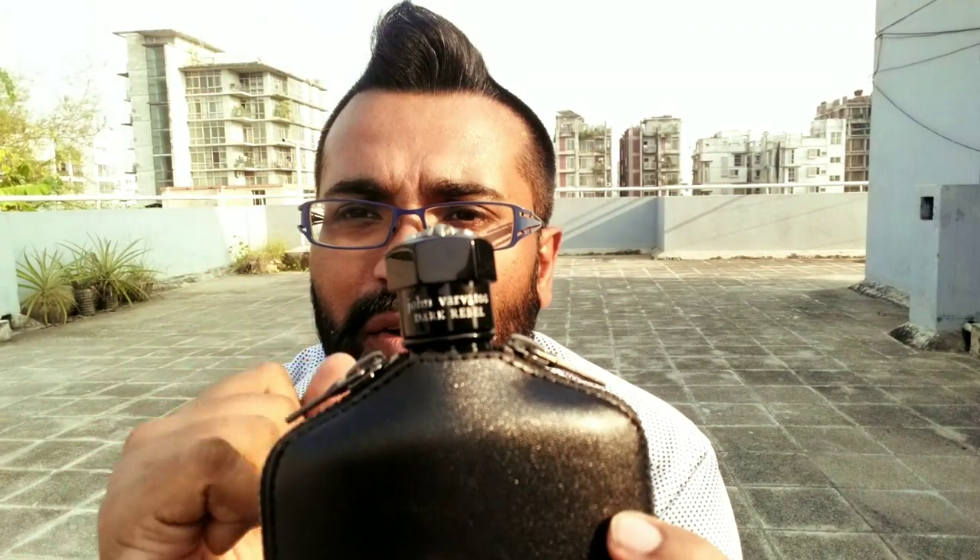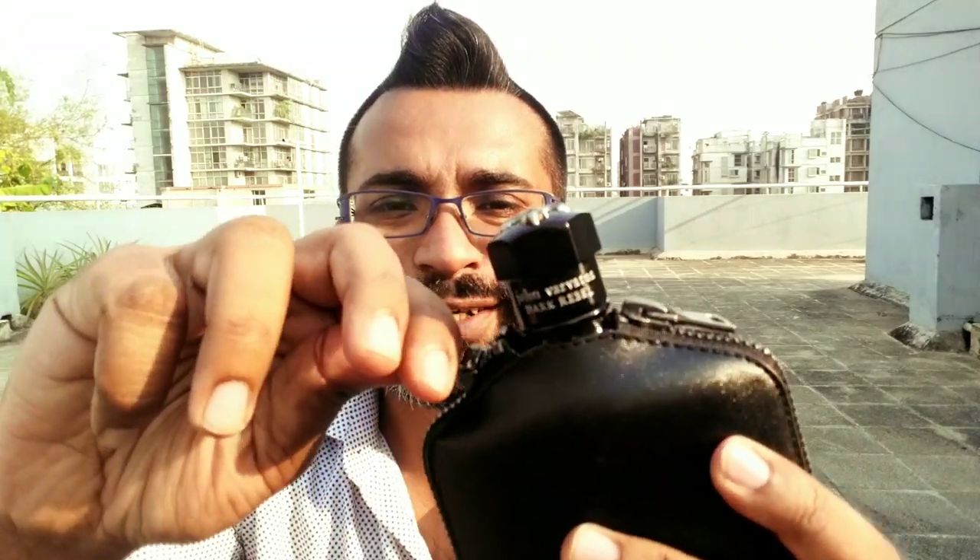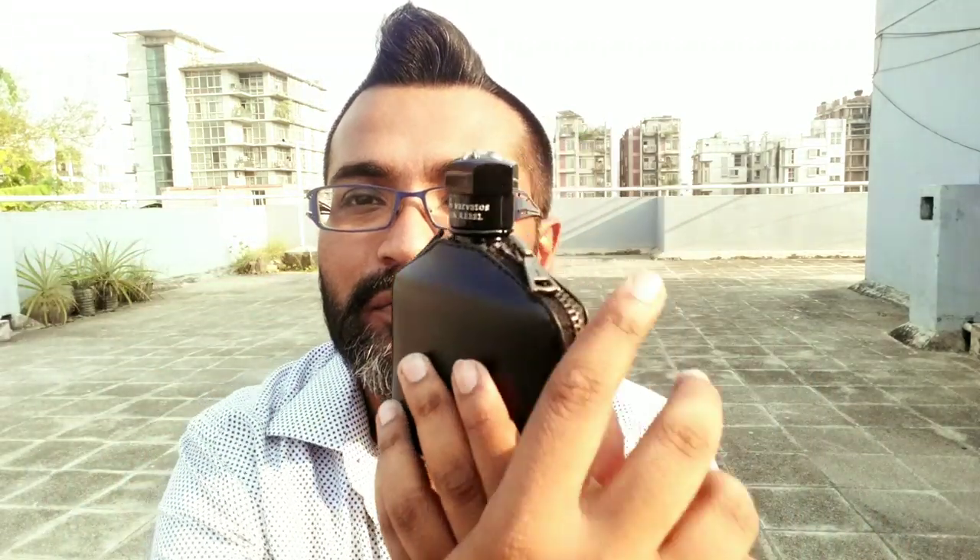Both of them have what I call detailing in the cap. The atomizer inside looks great. The cap is quite heavy — it feels like ceramic or metal. You can take out the inner bottle, which is pretty cool and reminds me of Diesel Fuel for Life. It gives you this beautiful bottle inside. It's a very nice touch for presentation.